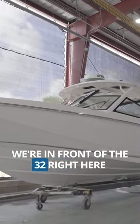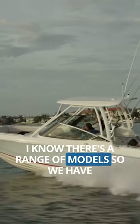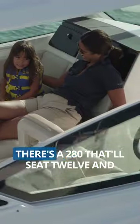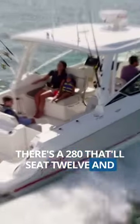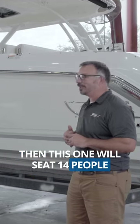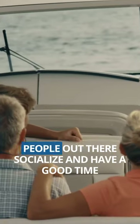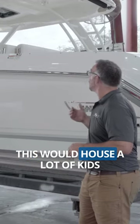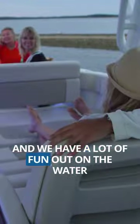We're in front of the 32 right here. There's a range of models — we have a 240 Vantage that will seat 11 people, a 280 that'll seat 12, and then this one will seat 14 people. So you can really get a lot of people out there, socialize, have a good time. I have a large family, so something like this would house a lot of kids and have a lot of fun out on the water.